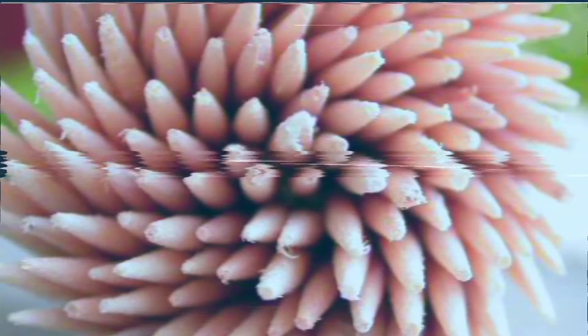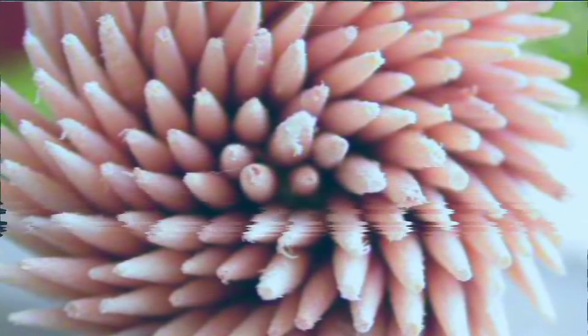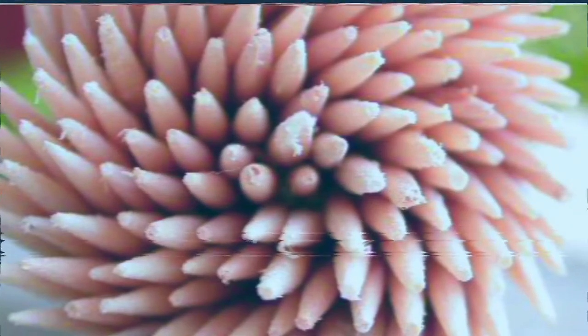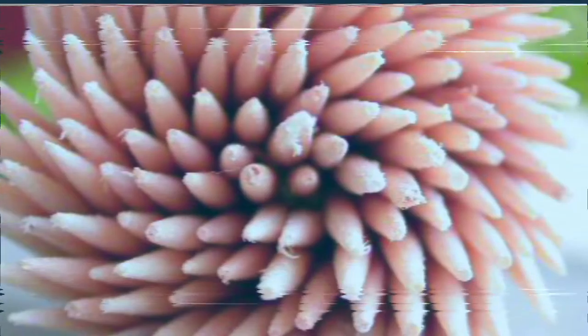SCP-611 is a previously undiscovered subspecies of Dermatobia hominis, the human bot fly. It camouflages itself appearing as a common toothpick, and will attempt to land near or actually in a supply of the objects. At which point it will shed its wings and enter a passive state.